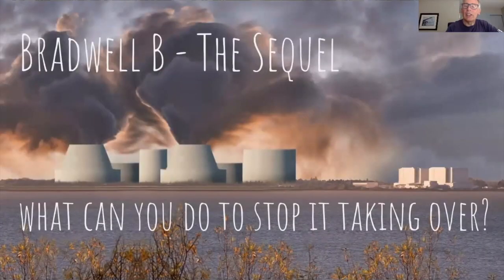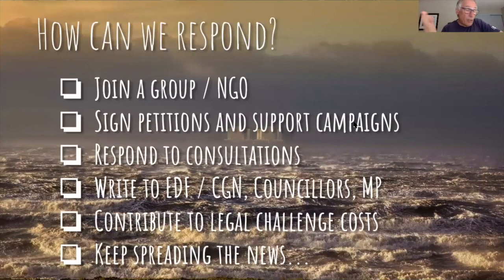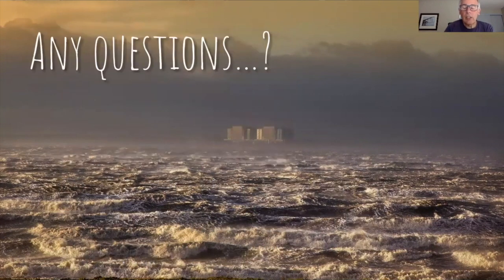What can you do to stop this? Join a group such as the Japanese Against Nuclear group BANG. It doesn't matter if you join more than one group. Sign petitions and support campaigns — supporting is far more important than just signing. Respond to the consultation right now. Write to the developers EDF and Chinese General Nuclear, write to your local councillors and your local MP, contribute to legal challenge costs — both Sizewell and Bradwell groups will be challenging. Keep spreading the news. Thank you for bearing with me.